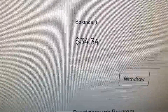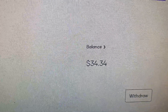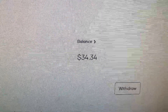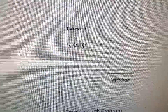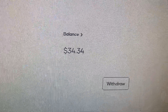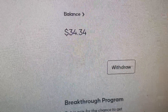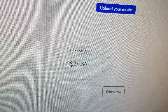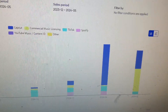What up guys, it's Mr. Modern Financials here. For this month I'm showing my TikTok Sound On earnings. Sorry if my camera is a little bit shaky. For this month I got $34.34 — pretty cool number. For those of you who don't know, I made a whole video on my TikTok Sound On strategy, linked in the description. For this month I've earned $34.34.